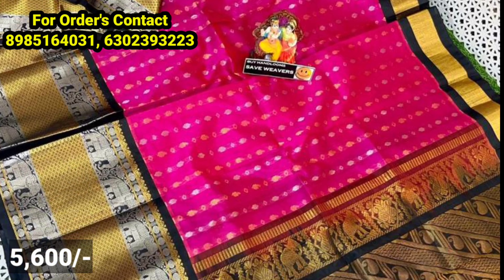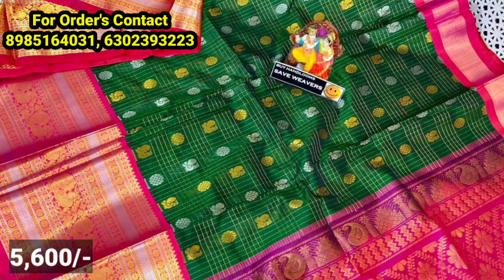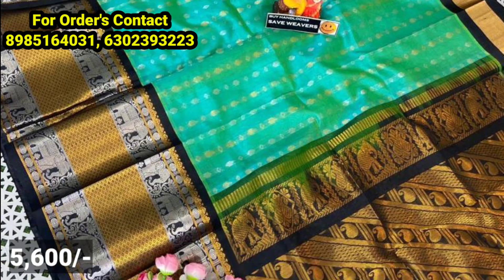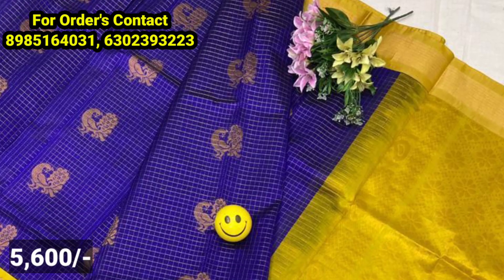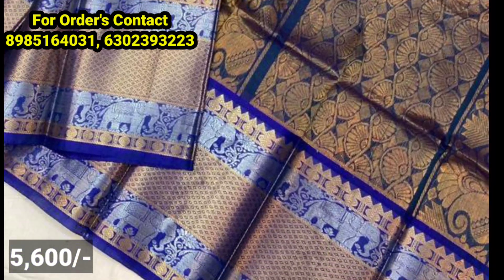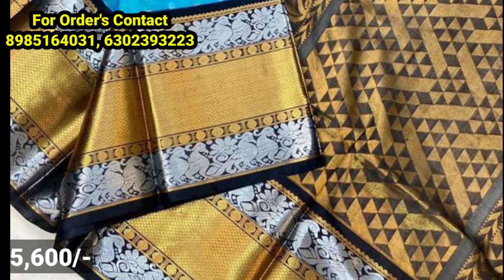If you are looking at the original kuppadam, there are a lot of bridal collections and festival designs with great highlighting. You have a big size kunchy border with a big size border, and the remaining fabric is percent cotton. Quilts are highlighted in contrast, and you have both small and big size borders.